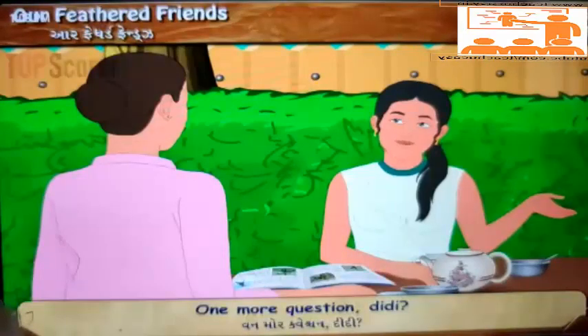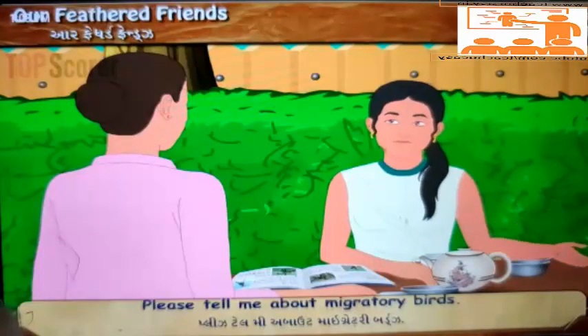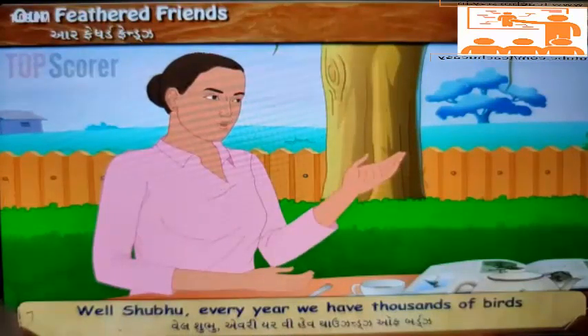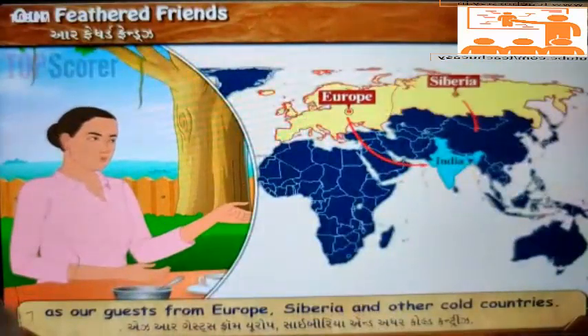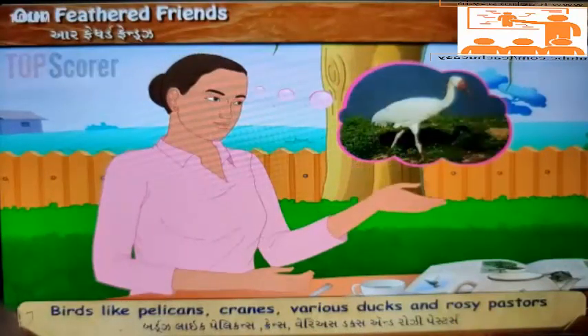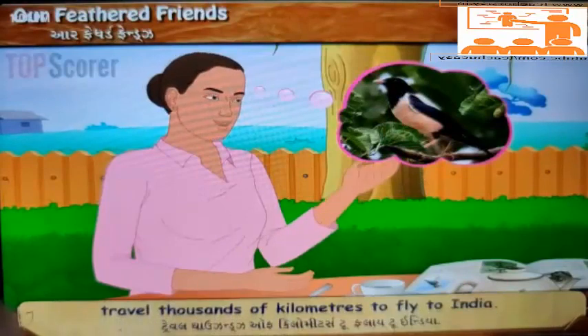'One more question, baby.' 'Oh, sure.' 'Please tell me about migratory birds.' 'Well, Shubhu, every year we have thousands of birds as our guests from Europe, Siberia and other cold countries. Birds like pelicans, cranes, various ducks and rosy pastors travel thousands of kilometers to fly to India.'